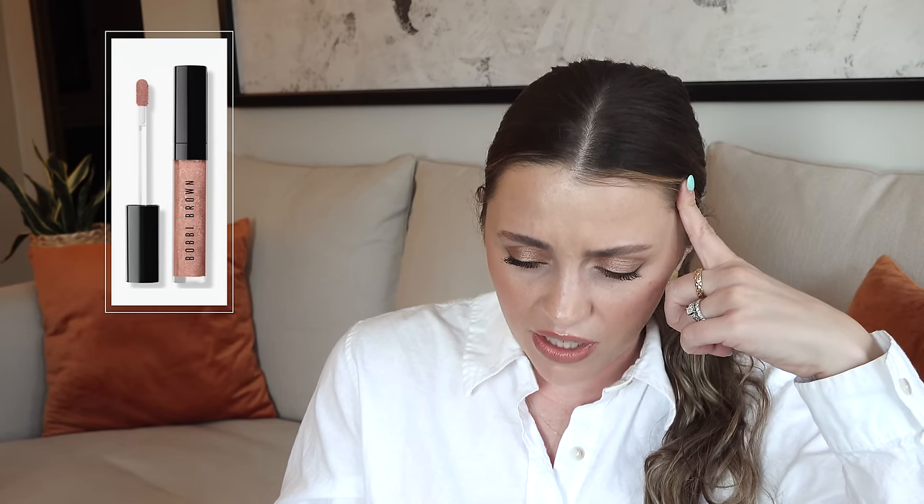I love the Bobbi Brown Crushed Oil Lip Gloss — it is so comfortable. It just glides on. It's sheer so you can still see a little bit of your lips underneath it, but I love that look. That one will be $16. I have the shade New Romantic, which is pinky. I'd consider getting a new shade — Force of Nature looks like a medium brown and that looks kind of nice too. It's just one of my favorites — leave it in the purse, you know.